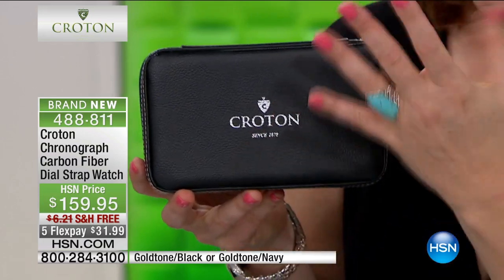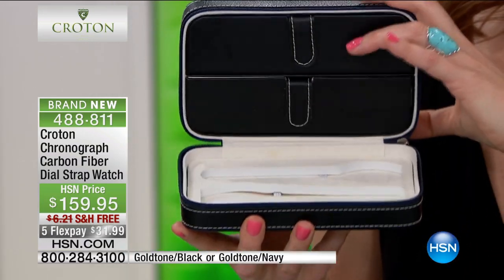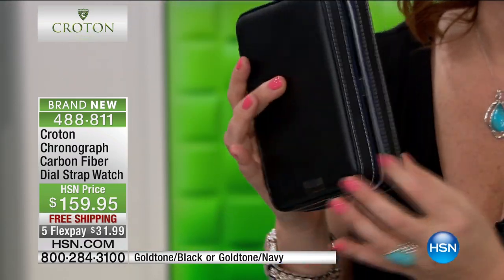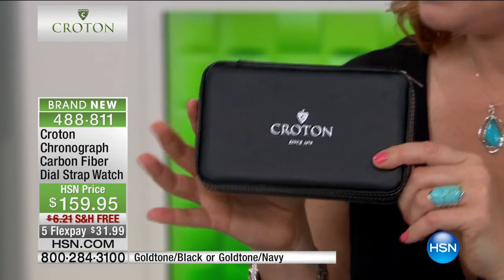This is that beautiful Croton right there. The sophistication of the look of leather, all zippered to be able to travel with — you can put your two watches on one side, and you have two additional compartments over here. I'm not going to tell you the price, but wait till you see what we've done.